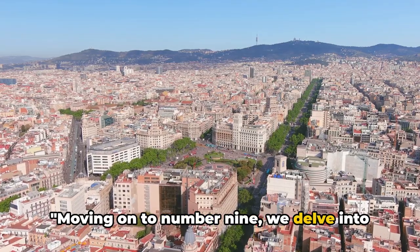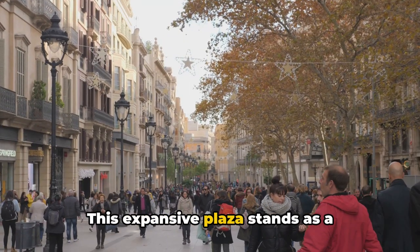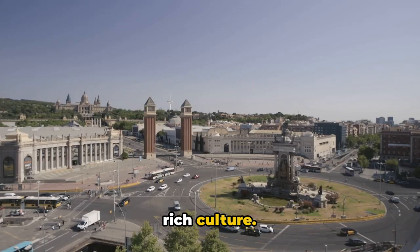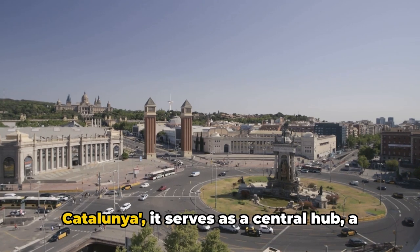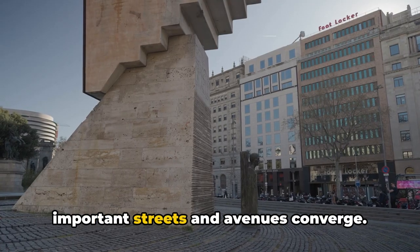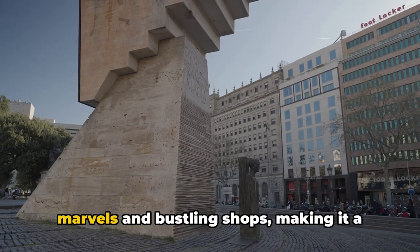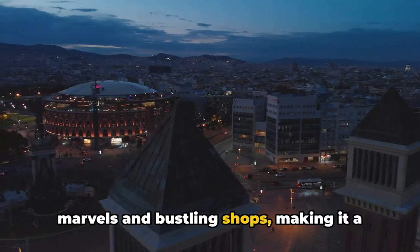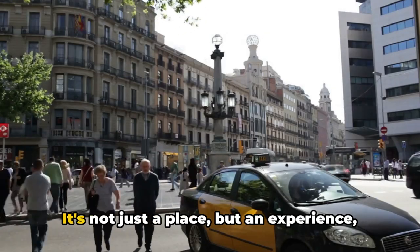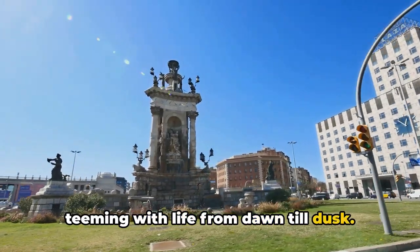Moving on to number nine, we delve into the heart of Barcelona: Catalonia Square. This expansive plaza stands as a testimony to the city's vibrant energy and rich culture. Often referred to as Plaza de Catalunya, it serves as a central hub, a meeting point where the city's most important streets and avenues converge. The square is surrounded by architectural marvels and bustling shops, making it a haven for architecture enthusiasts and shopaholics alike. It's not just a place but an experience, teeming with life from dawn till dusk.